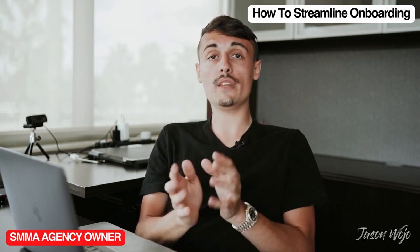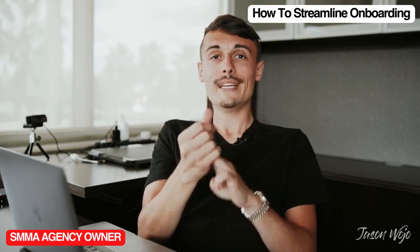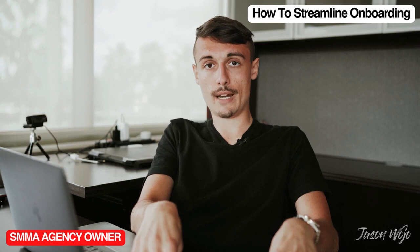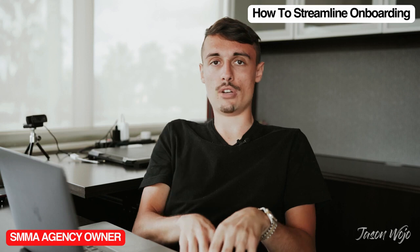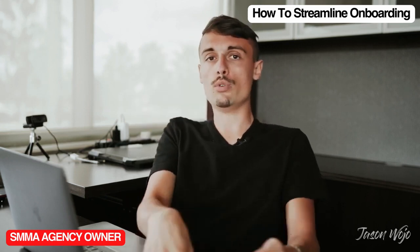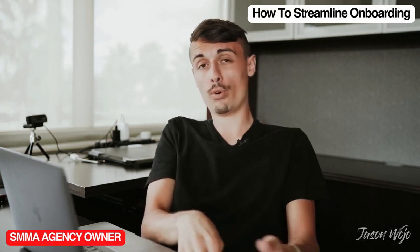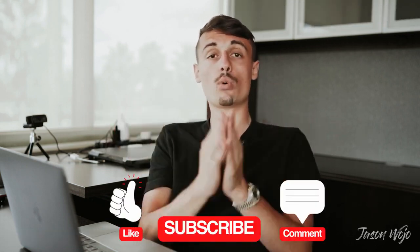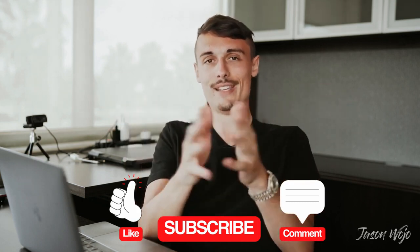Make sure you guys like, comment, and subscribe. Hopefully this motivates you to go get Calendly, Typeform, and Google Form set up for your agency to help streamline fulfillment. Make sure you're doing those exact things I talked about on that onboarding call so you're not sending Loom videos to the client trying to get them to do it all — you can do it all in that onboarding call, plus have everything done before the call even happens. Comment below if you have questions about your agency and scaling.